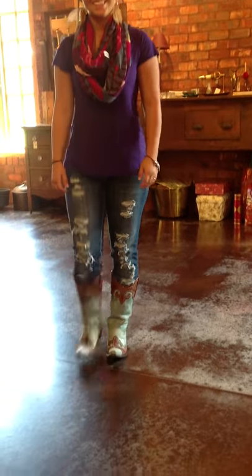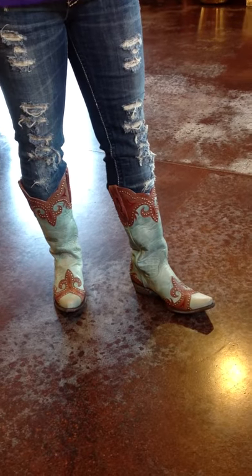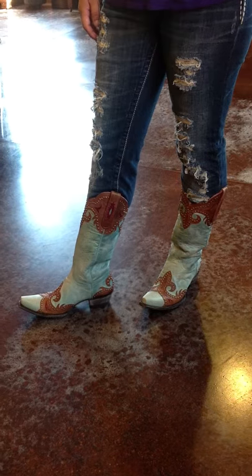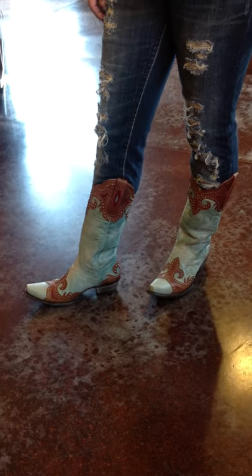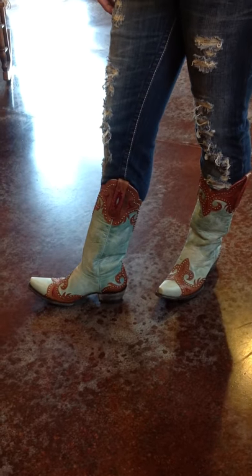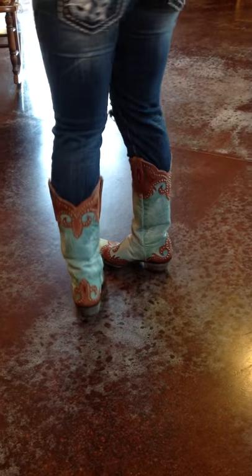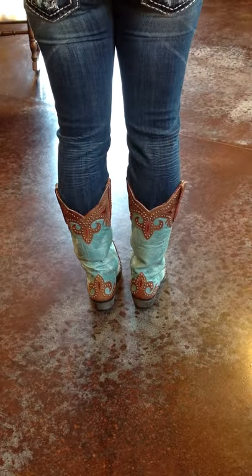Hey guys, this is Lauren with River Trail in North Carolina, and Sarah has on the Old Gringo Taka boots. These are in aqua, like a turquoise color, and they've got red underlay and brown overlay, and they've got studs over the toe and up at the top collar and in the back.